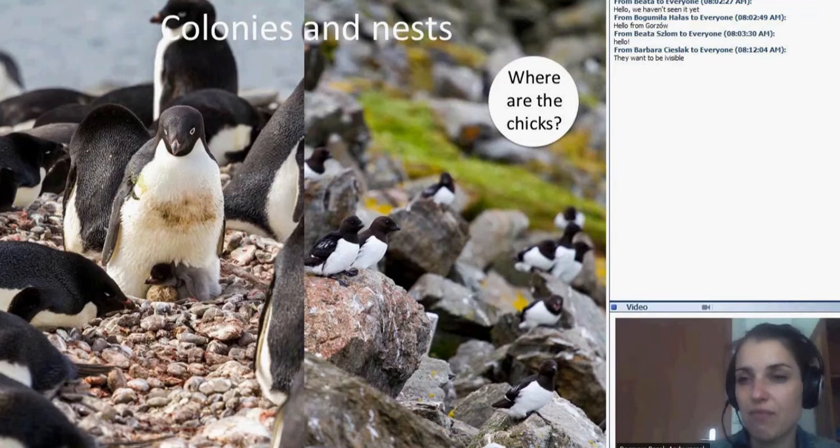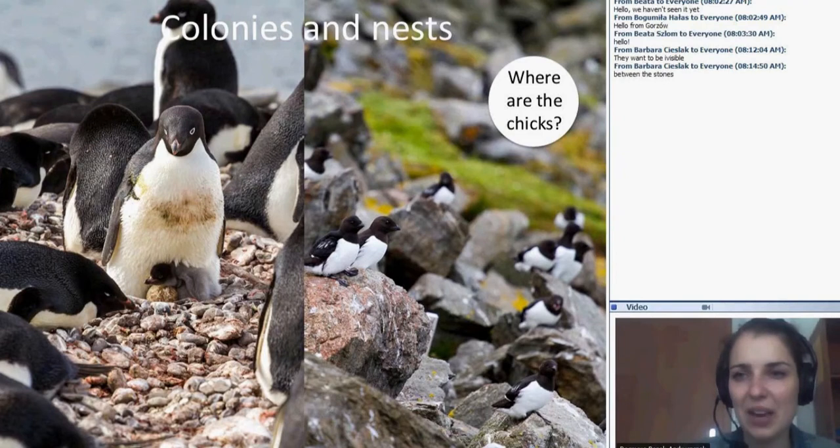Where is the nest of the little auk? For the penguins on the left side the answer is simple — it's on the land, with the small penguin near the second egg and parents sitting on a stone-made nest. But little auks have a different strategy: the colonies of little auks are on cliffs. They don't waste time building nests — they only use the natural holes between the stones, and the chicks are inside.